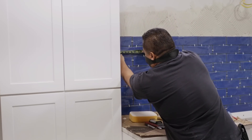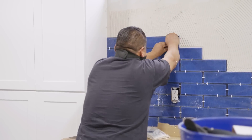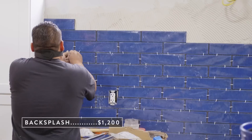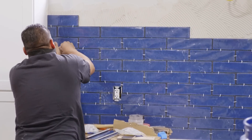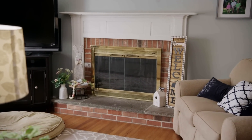Now that their cabinets are going to remain white, I really want to add a bold color to their kitchen somewhere, and that backsplash is the perfect place. Instead of the classic white tiles I'd planned, I'm now giving them blue glass tiles that will become a focal point in the kitchen. And I'm bringing that same blue into the living room by painting the fireplace the same color.